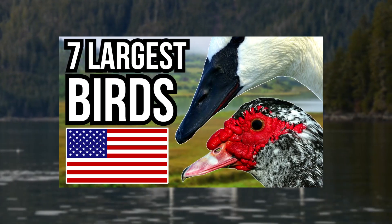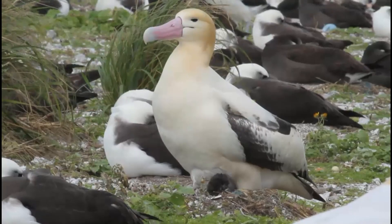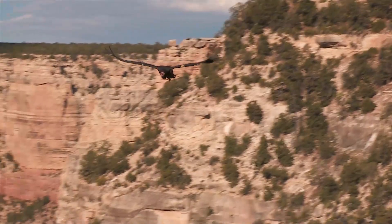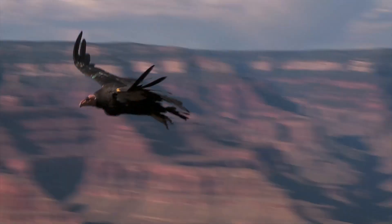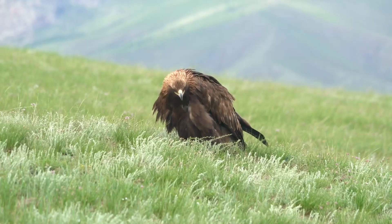In one of my recent videos I went over some of the largest birds that can be found in the US, and I featured three predatory birds: the bald eagle, the short-tailed albatross, and the American white pelican. Because I've featured them so recently I won't feature them in this video, and I will also be excluding large meat-eating birds that are mostly scavengers. That's why today I've chosen to go with the golden eagle.